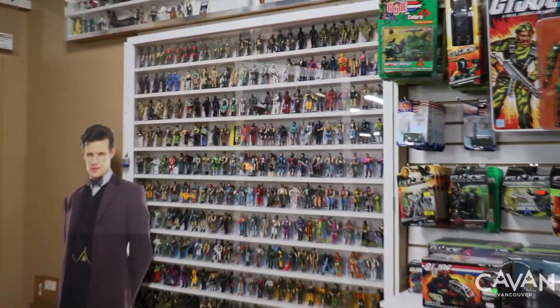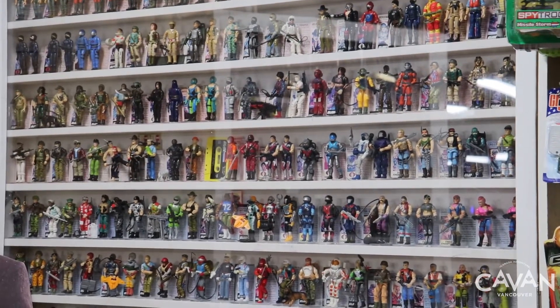Upstairs, you can find collectible vintage toys and an amazing view of the store.